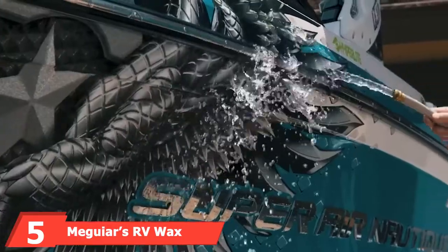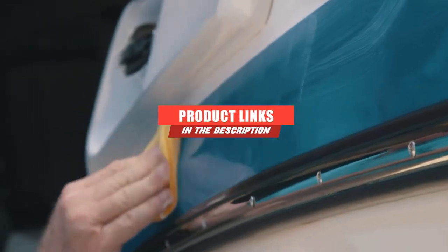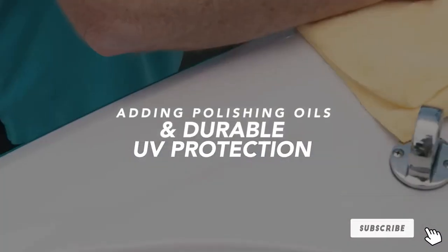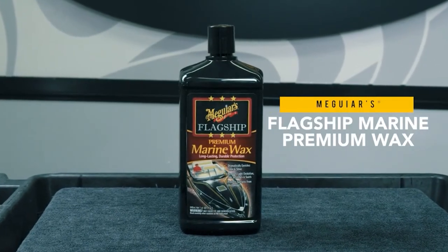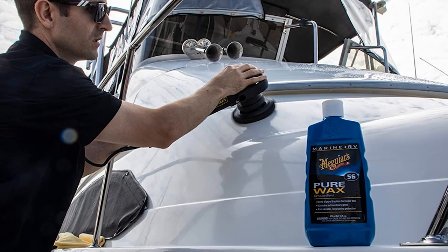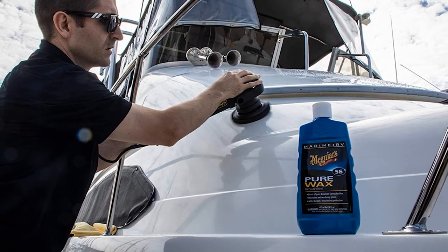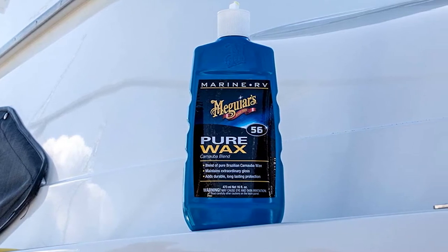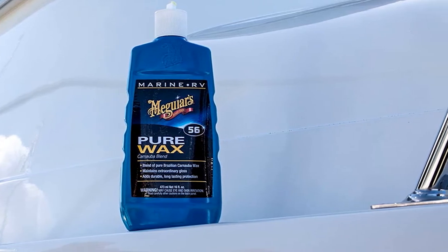The number five position is held by Meguiar's RV Wax Carnauba Blend. Whether your RV is squeaky clean or desperately in need of a scrub, Meguiar's M5006 Marine/RV Pure Wax Carnauba Blend will alleviate all your RV problems with a few short scrubs. Combining pure Brazilian Carnauba Wax with polymers and resin, Meguiar's creates durable and long-lasting protection. The manufacturers highly recommend using their product to bring out darker shades and metal finishes, giving off a lustrous glow. Compatible with all fiberglass, gel coat, and painted surfaces, Meguiar's Marine Wax can also be applied with machines — making it one of the most durable waxes suitable for fiberglass on the market.